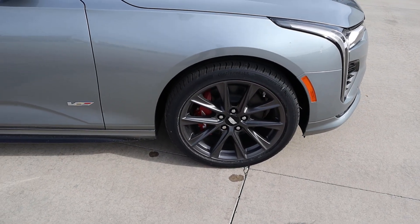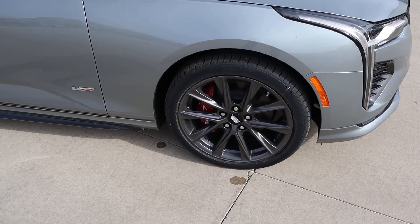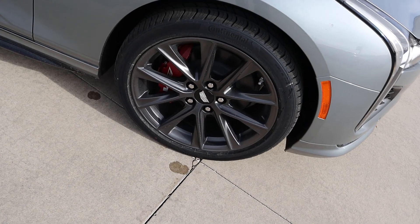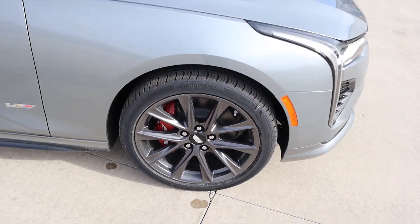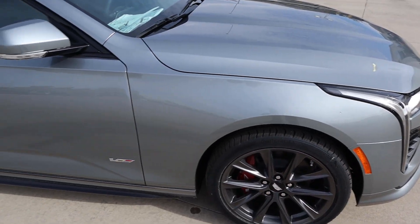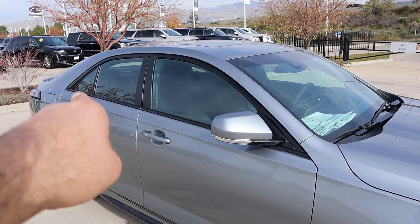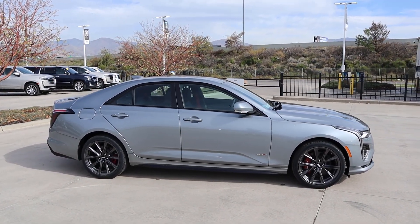Around the side, the tire and wheel setup is 235/40/18 in the front and rear. The wheels are a satin metallic gray — I think that looks really sharp — and we have the red V brake calipers. There's a V logo on the fender, and notice how the side skirts are blacked out, same thing with the window trim. Here's your full side view of the CT4V.